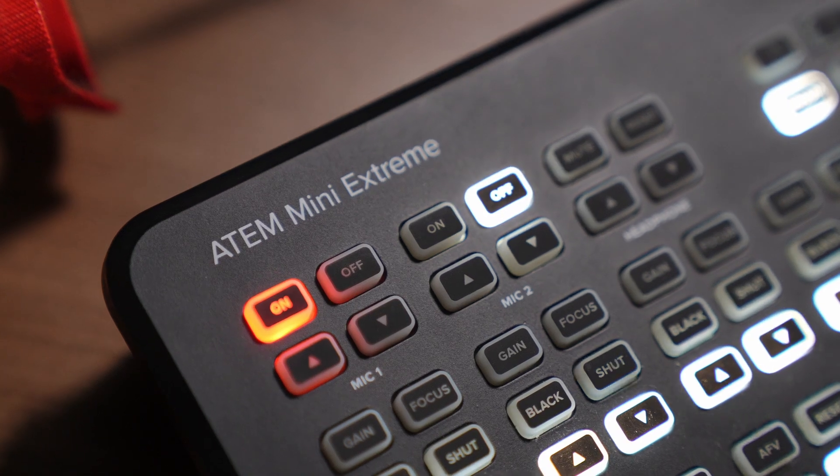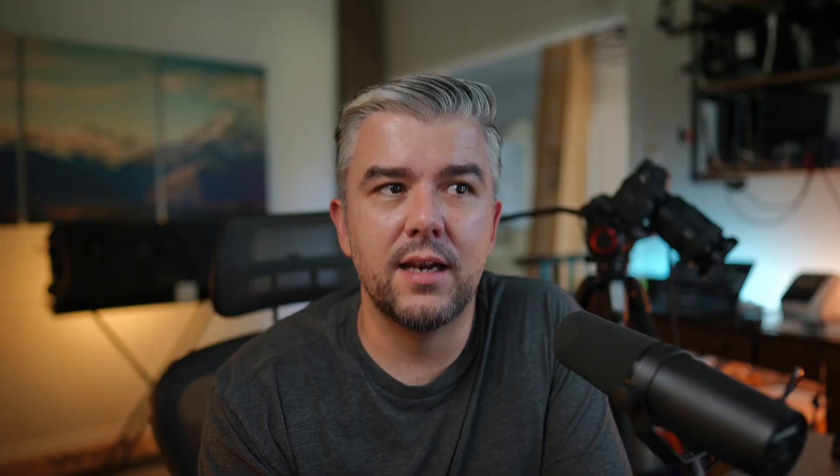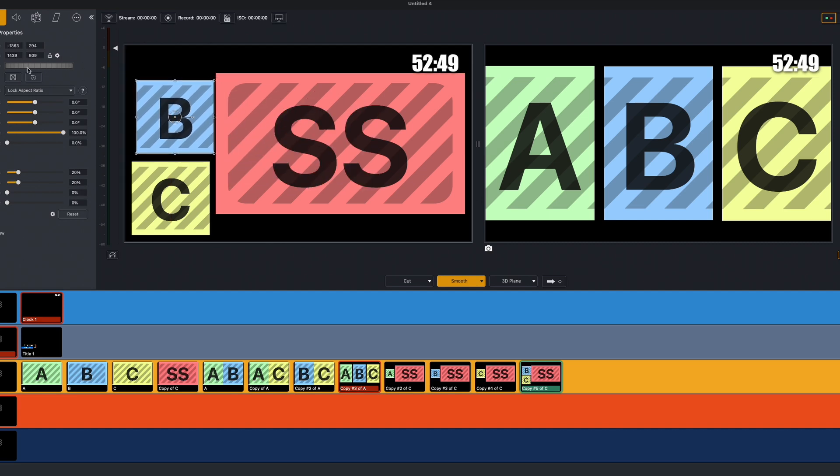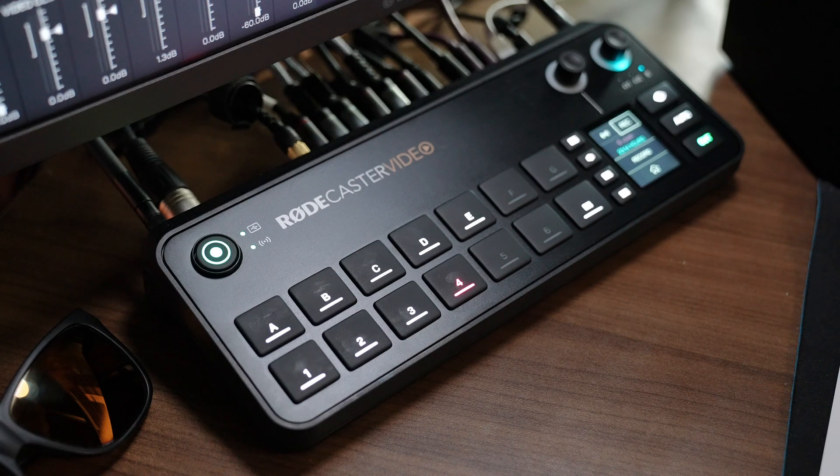I own several ATEM switchers, but with the ATEM you're limited to just one super source scene — unless you start messing around with macros. And if you do that you can't really preview them like you can with this device. Wirecast works great, it's not perfect but it's been my go-to for many years. Third-party apps like Mix Effect offer multiple pre-made scenes and direct control, but I ran into my own set of issues. In my line of work every event needs to be flawless.